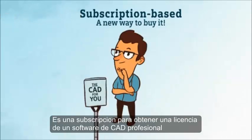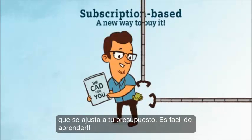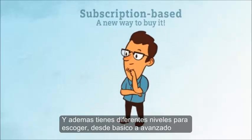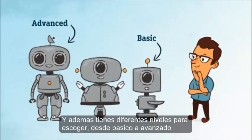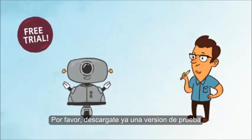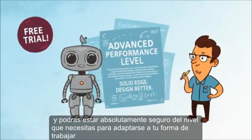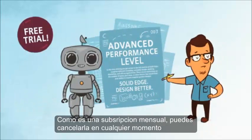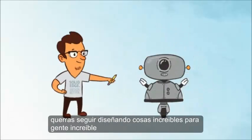It's a subscription, so you get the right professional 3D CAD software at a cost that fits your budget. And it's easy to learn. You'll have different tiers to choose from, ranging from basic to advanced. Plus, you can download a free trial so you can be absolutely sure about what performance level you need to suit your workflow. And because it's a month-by-month basis, you can cancel any time. But with all the possibilities you'll discover, you'll want to continue designing awesome things for awesome people.